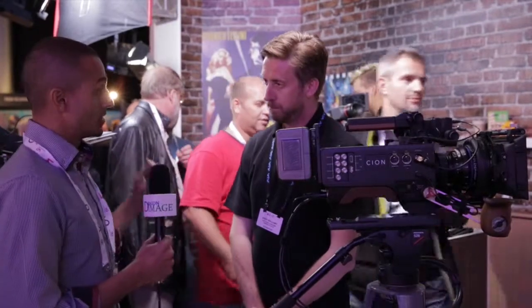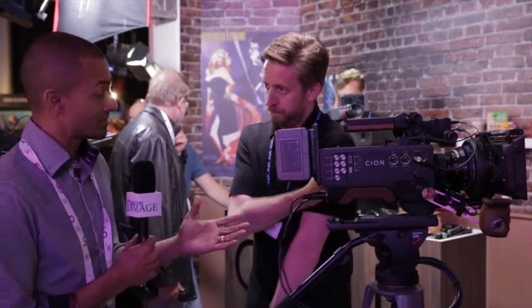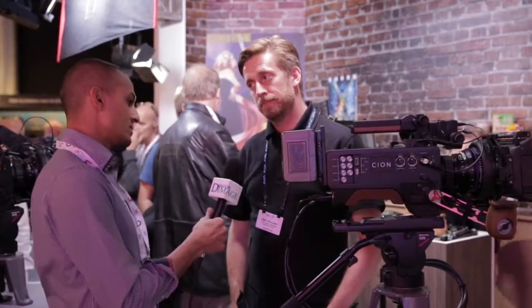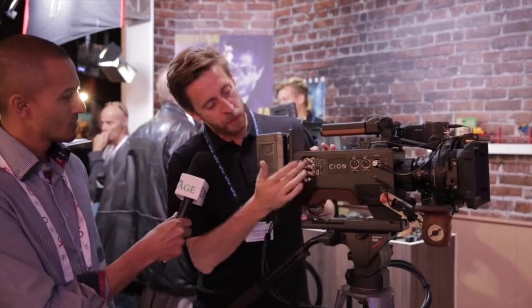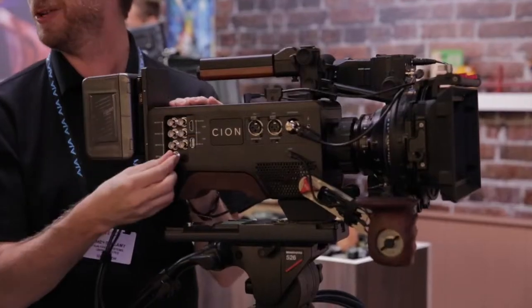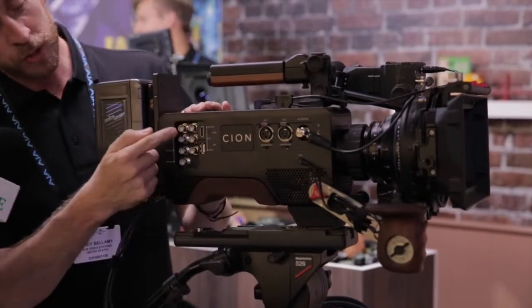Just talking about those connections — in development you guys have really thought everything through. Everything that one could need for a host of applications is built in, everything's there and everything's accessible. Can you tell me a little bit more about the connections? Of course, no problem at all. In terms of connectors, first and foremost they're all standard sized. We have a form factor big enough to support it. They're just far enough apart to make the case compact, but not too close that you can't undo them, which is key. We have four 3G SDIs here.